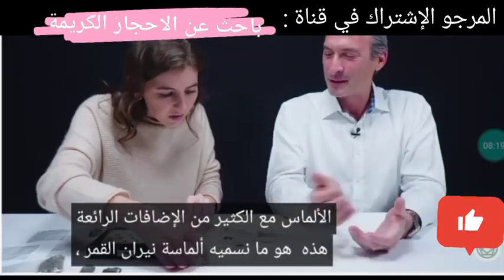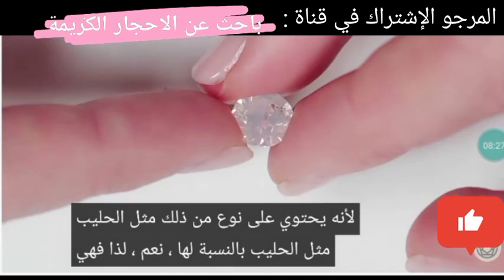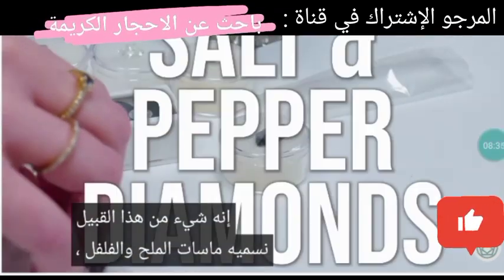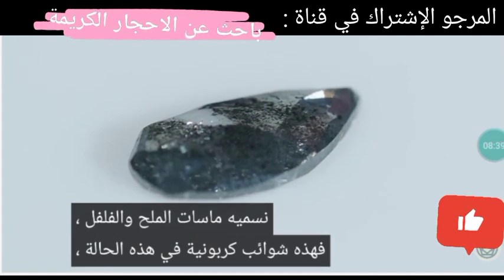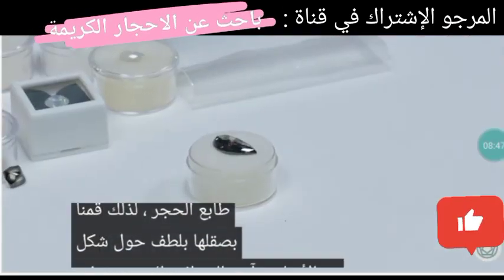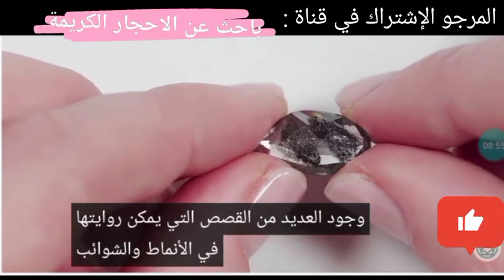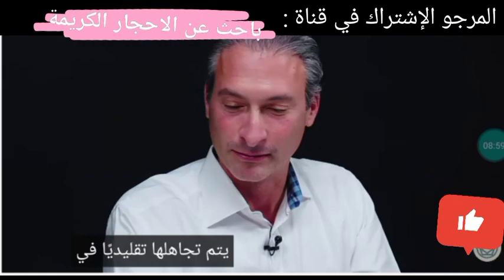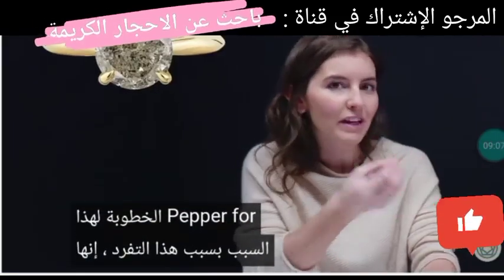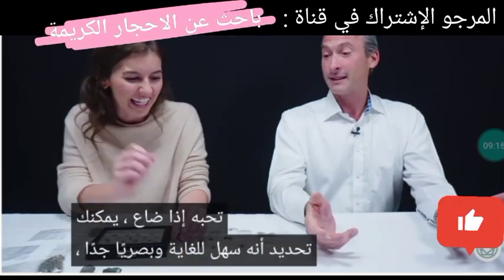In this box we have diamonds with a lot of cool inclusions. This is what we call a moonfire diamond — it has an opalescent effect, almost an orangey fire to it. These we call salt and pepper diamonds — carbon inclusions with very cool banding. We gently polished around the form of the original rough to bring out the character of the stone. There's actually been a rise in popularity of salt and pepper for engagement rings, because of that uniqueness — it's a great way to give something very specific to someone you love.